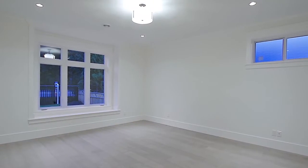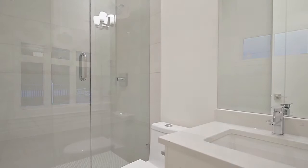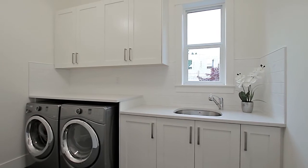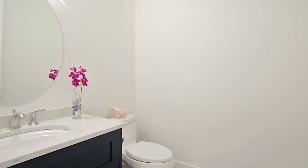Down the hallway, the main floor master is perfect for friends or family to spend the night and features its own private en-suite bathroom with stand-up glass shower. There is also a large laundry room on this level for extra storage and a spacious powder room for guests.